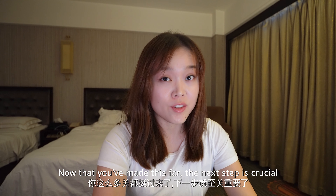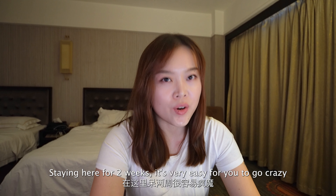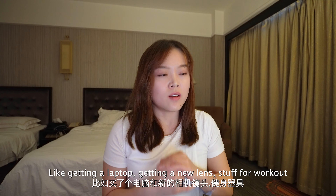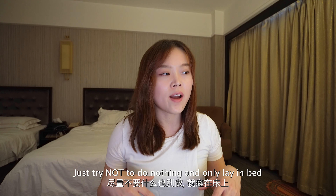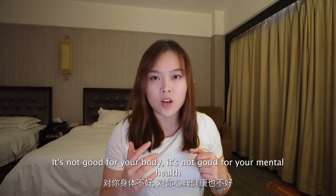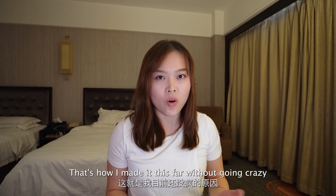Okay, now that you've made it this far, the next step is crucial. Step five: stay sane. I know it sounds easy, but in a quarantine hotel you can't leave the room. Staying here for two weeks, it's very easy to go crazy. What I do is buy a lot of things like getting a laptop, a new lens, stuff for workouts. The gist is that you've got to keep yourself entertained — reading a book, listening to music, dancing to music, do whatever it takes. Just try not to do nothing and only lay in bed, because that will really drain your soul. It's not good for your body, it's not good for your mental health. Try to stay positive and do the things you really enjoy. Keep yourself busy — that's how I made it this far without going crazy.